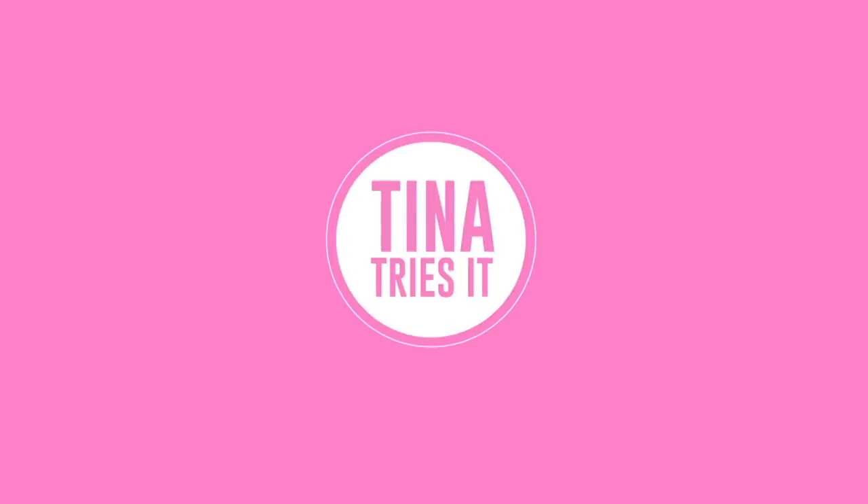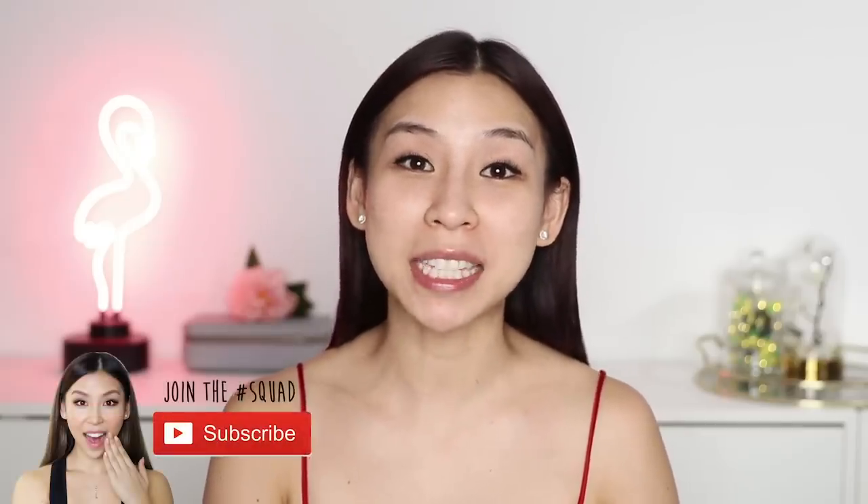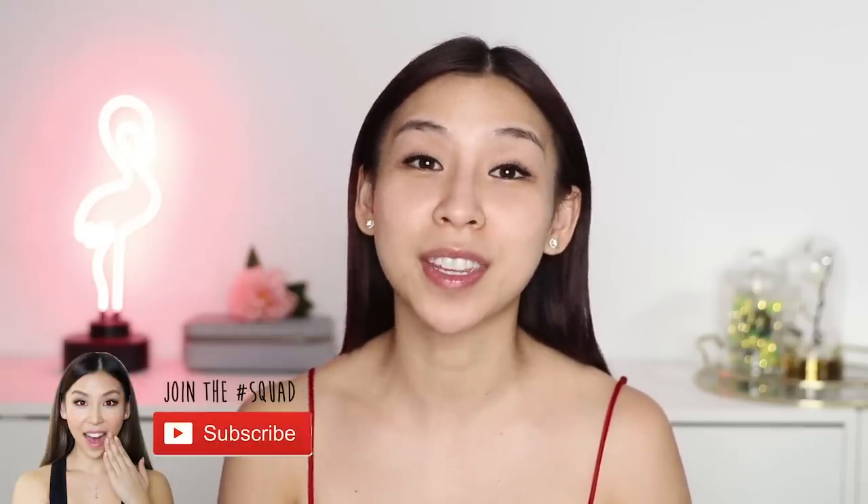Hey guys it's Tina here, welcome back to another episode of Tina Tries It. In today's episode I'll be trying out Coca-Cola makeup. Now if you guys are new to my channel, welcome. Make sure you hit the subscribe button to stay updated on future videos that I post.